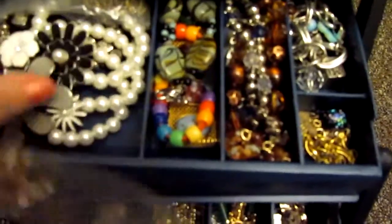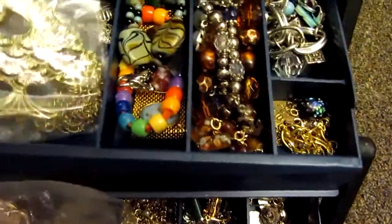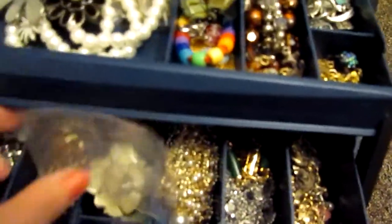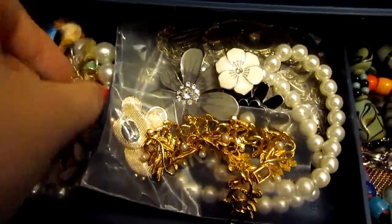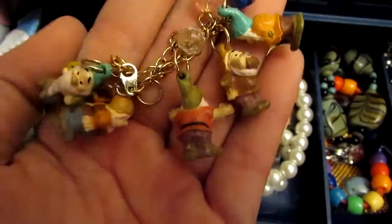I found a fish one — I thought the fish was pretty cool. And there's an owl bracelet back there too, I might dig it out. I also got some of the jewelry from when I was a kid — like, I still have my little Snow White and Seven Dwarfs bracelet. I know that's pretty silly, but it's still in here.